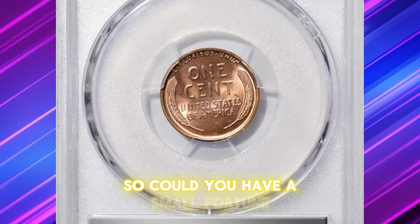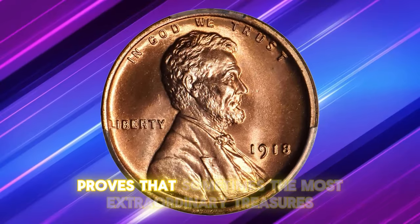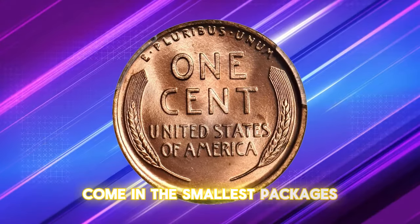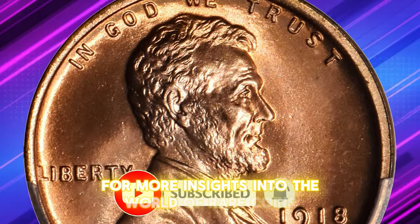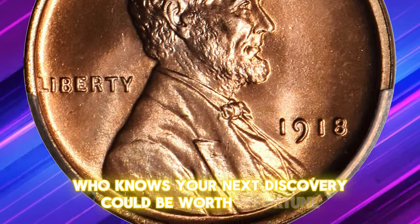So, could you have a small fortune hidden in your coin collection? The 1918 Lincoln cent from Philadelphia proves that sometimes the most extraordinary treasures come in the smallest packages. Don't forget to like, comment, and subscribe for more insights into the world of rare coins. Who knows — your next discovery could be worth a fortune.